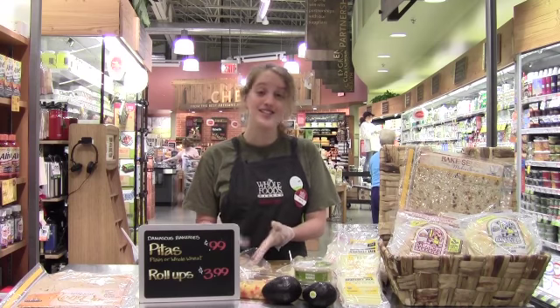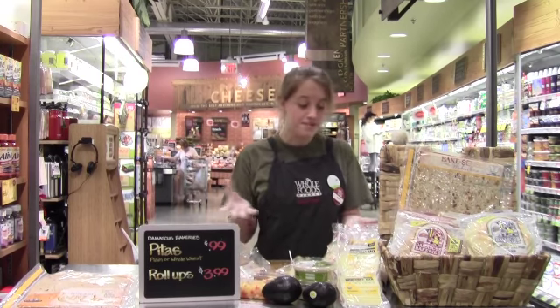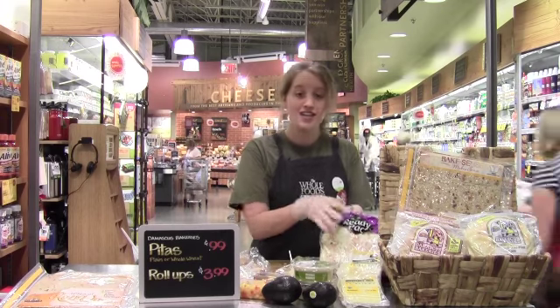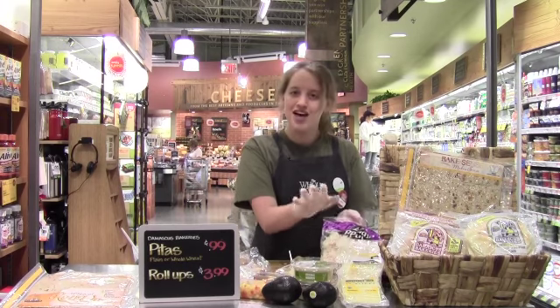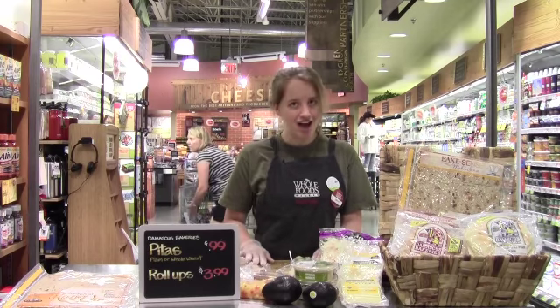These are a really wonderful product. Right now we're rolling them into a wonderful little lunch wrap. I'm doing it with coleslaw, some Monterey Jack cheese, some of our hummus, mango pineapple salsa, and some avocados.